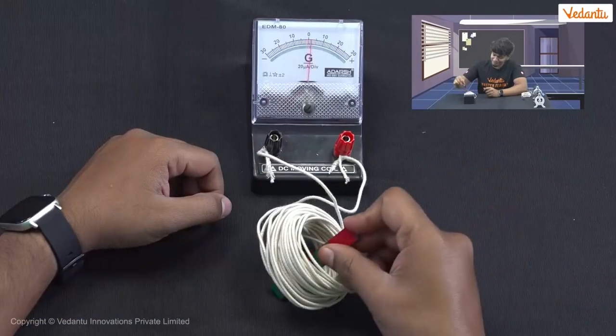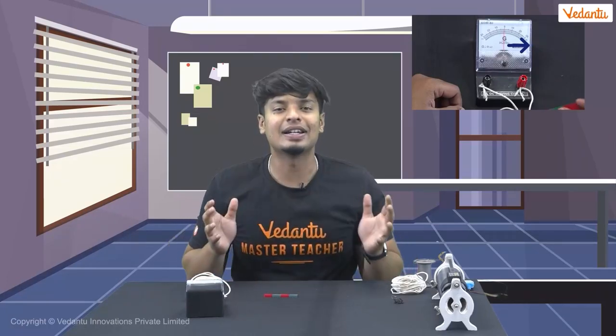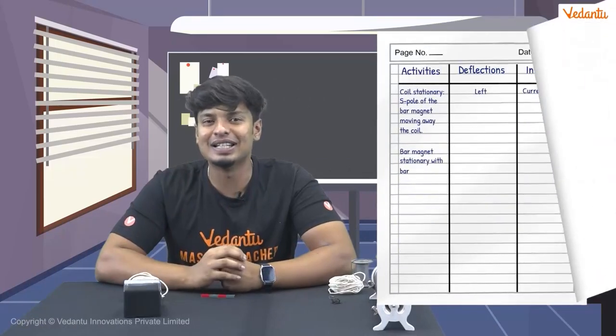Now let's try the south pole of the magnet and see what happens. There is a deflection again, but it's to the right side — which is very different from the north pole. This means that the direction of current is reversed when the poles of the magnet change. The current is induced in the coil, but this time the deflection is on the right side. Let's quickly note that down as well.